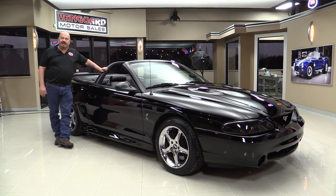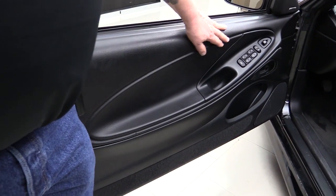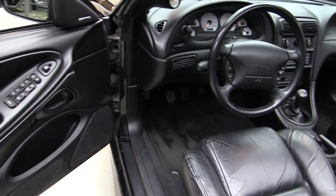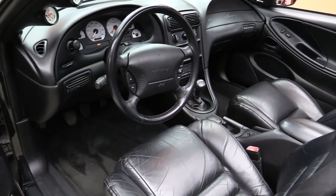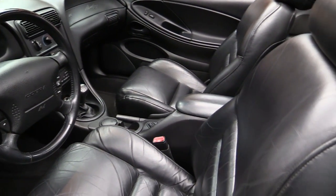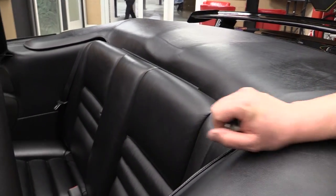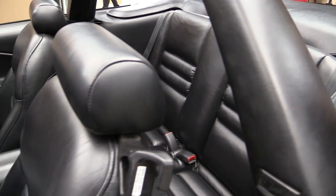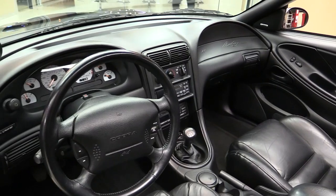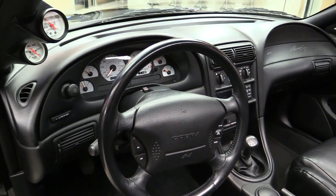Let's take a look at the interior in this SVT Cobra. The door panel looks brand spanking new — she is gorgeous. Carpeting looks great. Leather seats are in great shape. All the interior on the car looks great. Got the cover here for the convertible top. You can check out pictures of the top in the ad at VanguardMotorSales.com. The dash looks great. Got our five-speed shifter there. This is one hot little SVT Cobra.